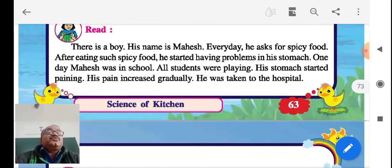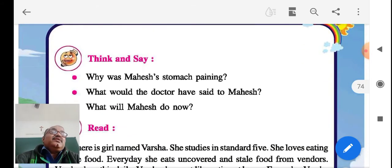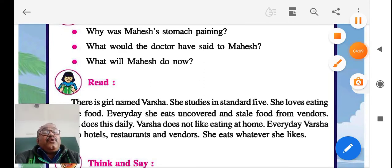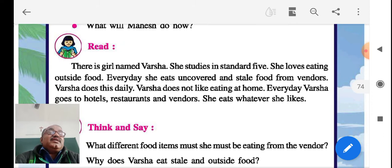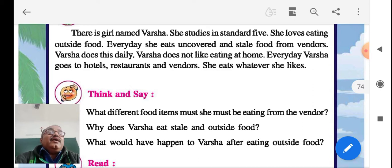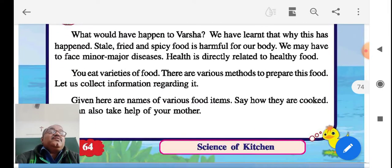Then Mahesh's story — Mahesh was asking for spicy food, and he had a stomach pain in school and was taken to the hospital because of using too many spices. Then Varsha's story — Varsha was eating outside and ate whatever she liked, and finally she became sick. So what we have learnt is that outside food creates minor and major diseases.